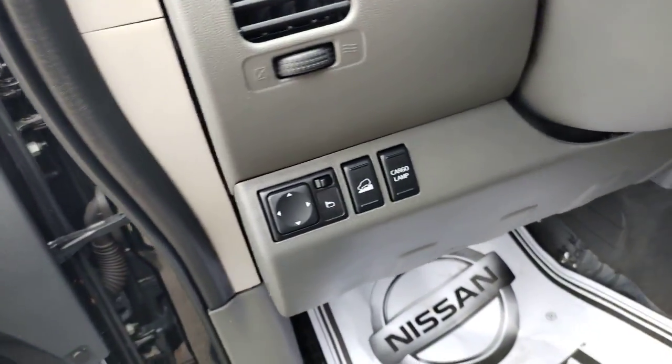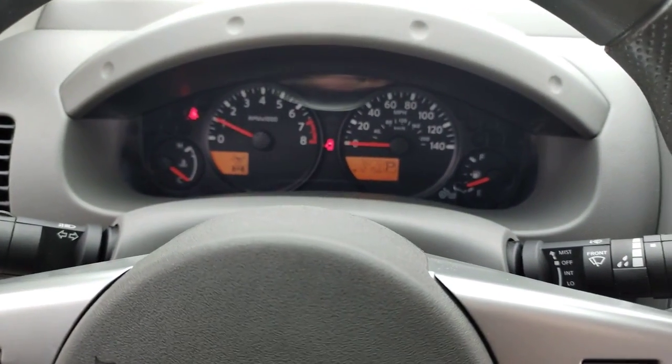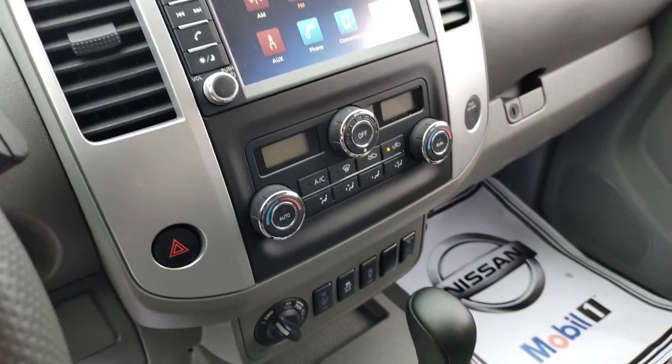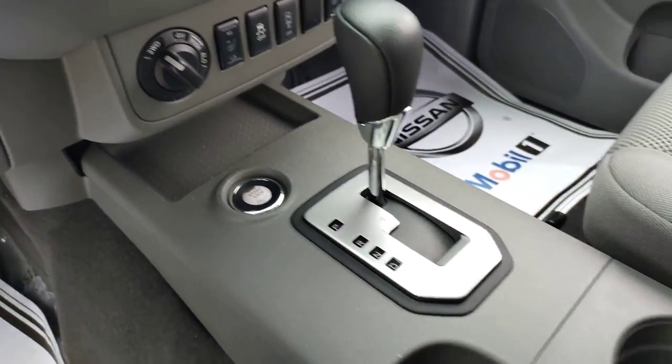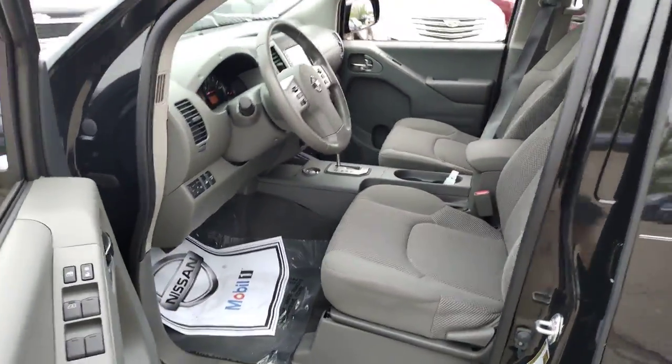These are just some of the great options this vehicle comes with: keyless entry, fog lamps, electronic stability control, trailer hitch, auto-dimming rear-view mirror, intermittent wipers, power windows, bucket seats, four-wheel disc brakes, and power steering.